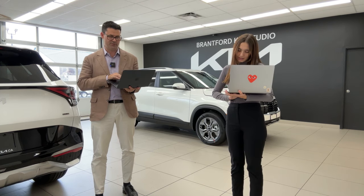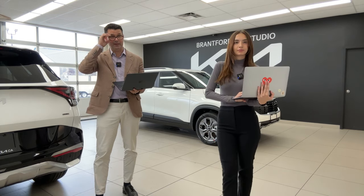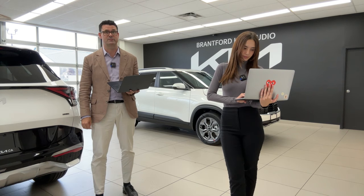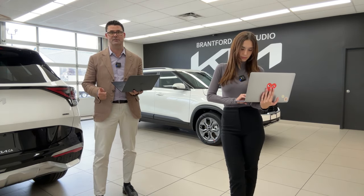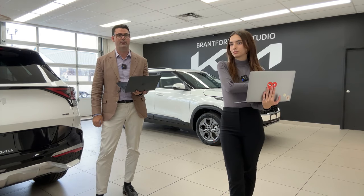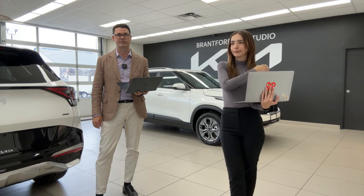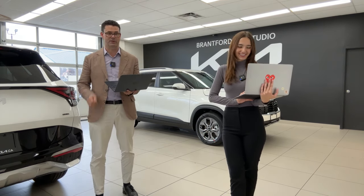Any word on the Sportage PHEV 2024 and improvements on waiting times? In Canada, there's definitely not been improvements on PHEV availability — it has been a struggle. EVs like the Nero are coming at a very good cadence and there's product available, but plug-in hybrids have just been a real struggle, even though we have one right here that was ordered some time ago.